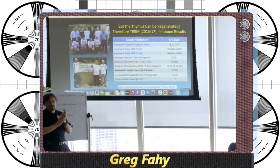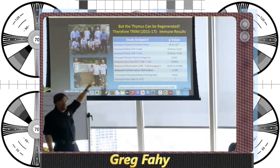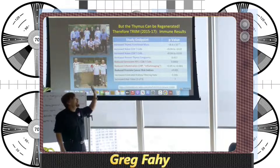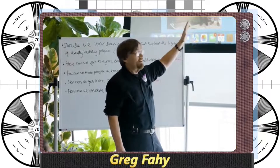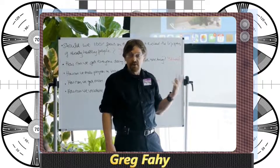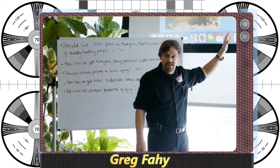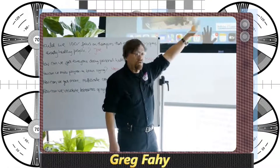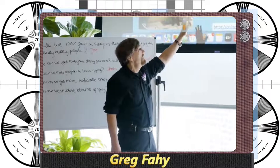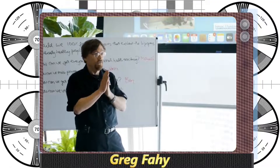There was evidence that we could actually regrow the thymus, so we decided to do a clinical trial back in 2015 and 2017. We found that, yes, indeed we could — based on MRI imaging of functional thymic mass, we could regrow functional thymic mass in people up to the age of 65. We could see reappearance of new thymus-manufactured cells in the bloodstream, a disappearance of certain senescent T-cells making way for new ones, a sign of reduced inflammation, reduced prostate cancer risk indices, and even changes in hair color in a few participants.